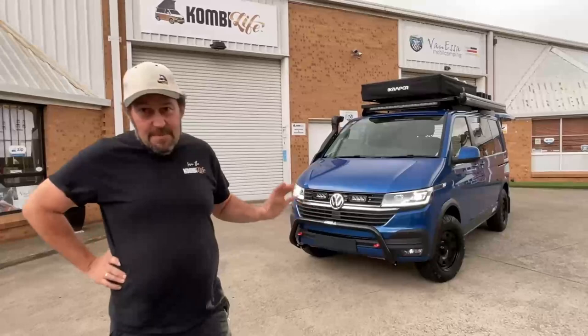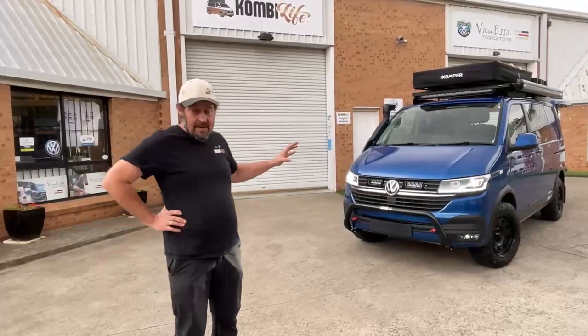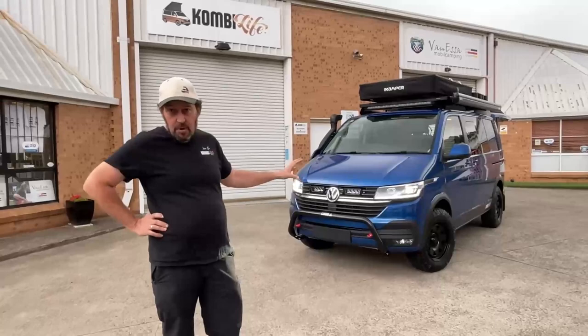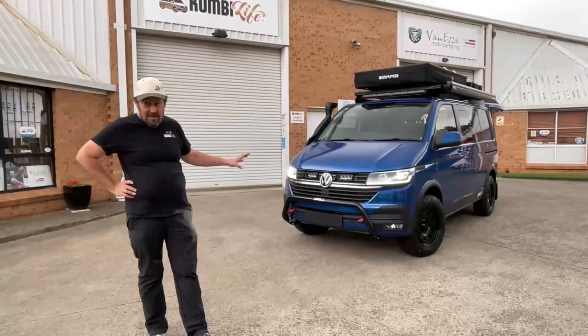G'day, it's Mark here at CombiLife and Van Essa Mobile Camping. We have a really special vehicle here that we prepared for the Australian 4x4 show. We were invited to the Centre of Excellence for van life, and Daniel asked us to prepare something special — this Ravana Blue TDI 450 4Motion T6.1 short wheelbase Transporter.